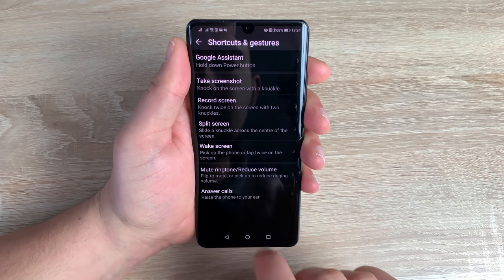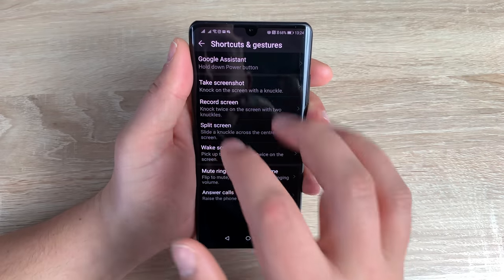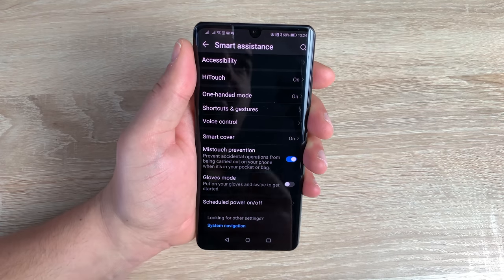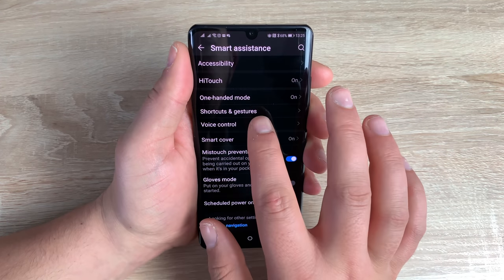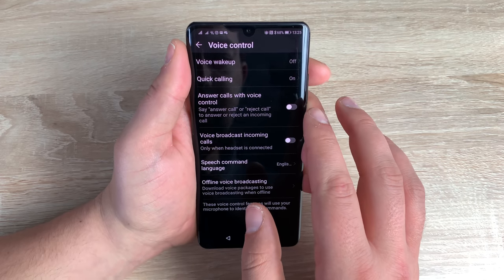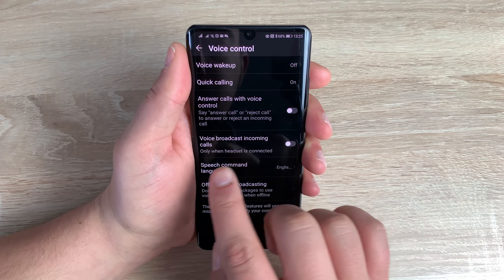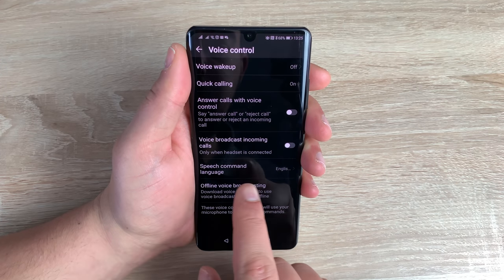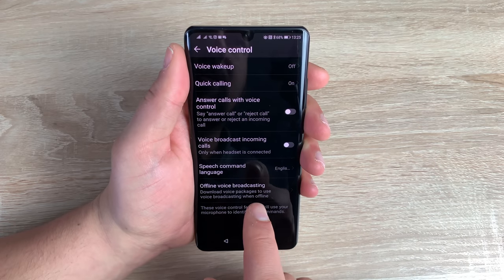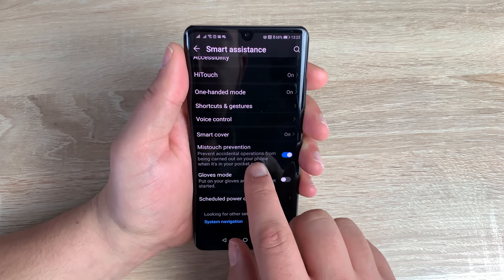At the bottom you've got answer calls — taking the phone to your ear will actually answer your call. Good options if you don't want to touch your device all the time. Underneath that is voice control. You've got quick call-in, answer calls with voice control, voice broadcasting calls, speech command language, and offline broadcasting as well if you're in an area without signal. Loads of different options on here and I really like that.